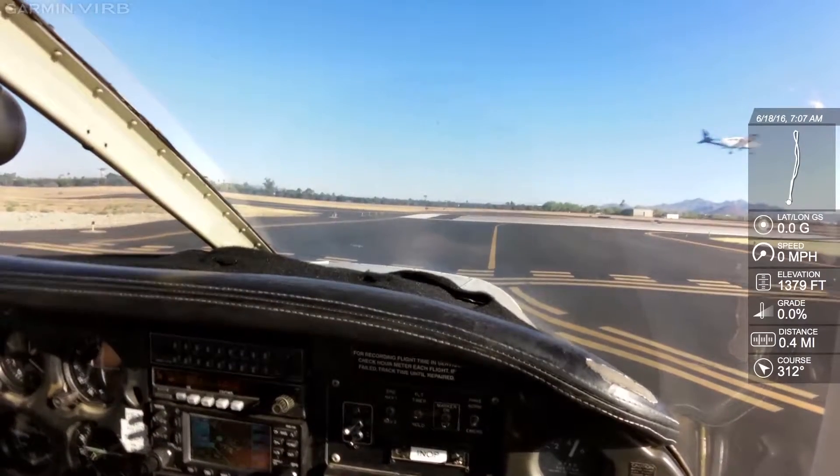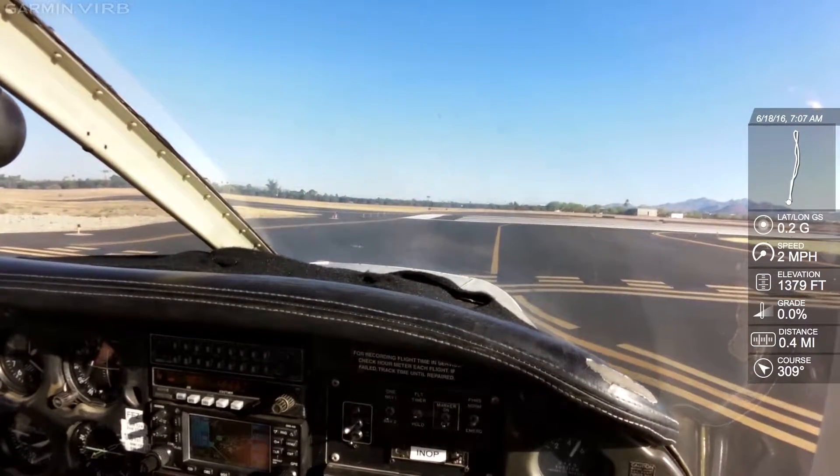4R 86 Juliet, runway 4R, line up and wait. Runway 4R, line up and wait, 86 Juliet.